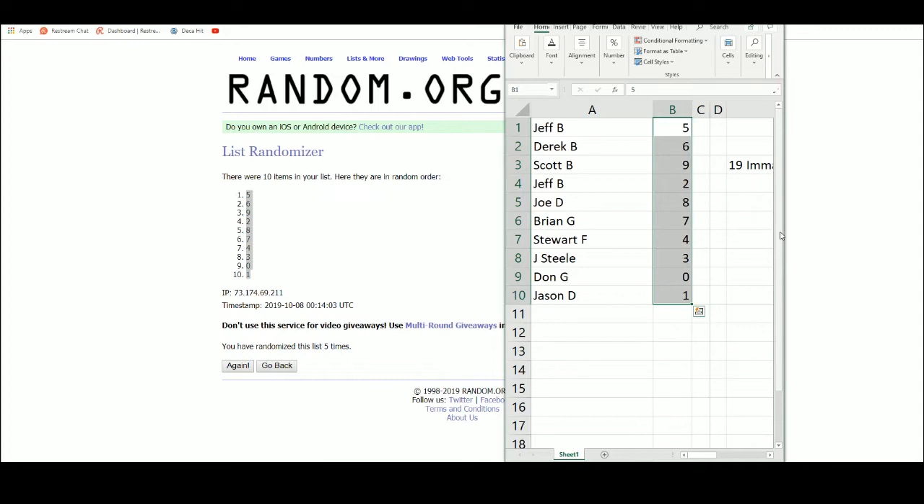Jeff B5, Derek B6, Scott B9, Jeff B2, Joe D8, Brian G7, Stuart F4, Jace D3, Dawn G7.